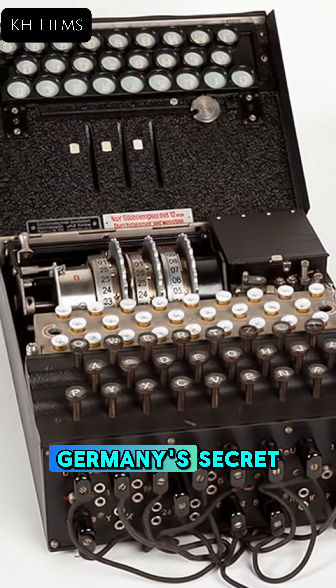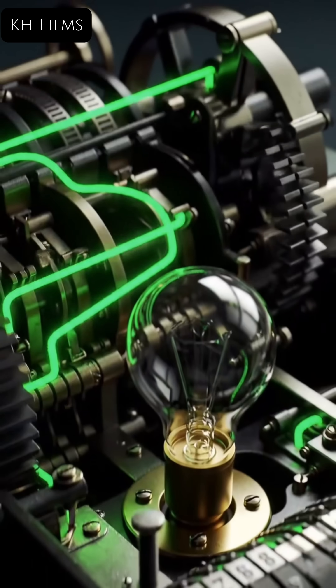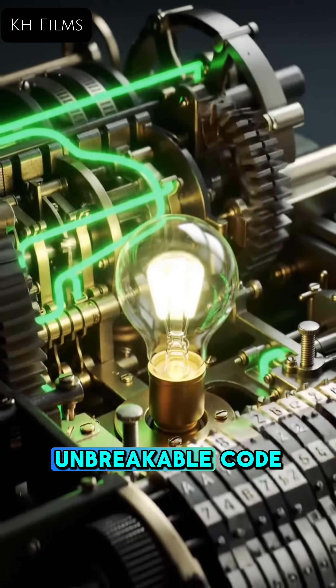This is Enigma, Germany's secret weapon in World War II for encoding messages. But how did this complex machine turn simple text into a seemingly unbreakable code?